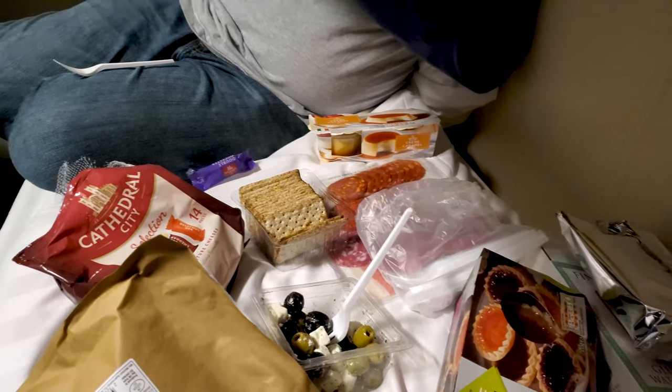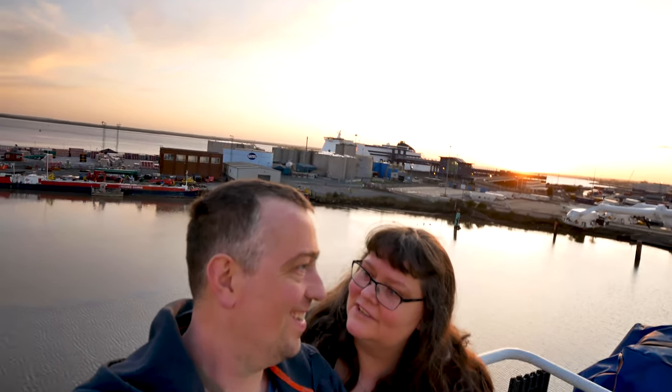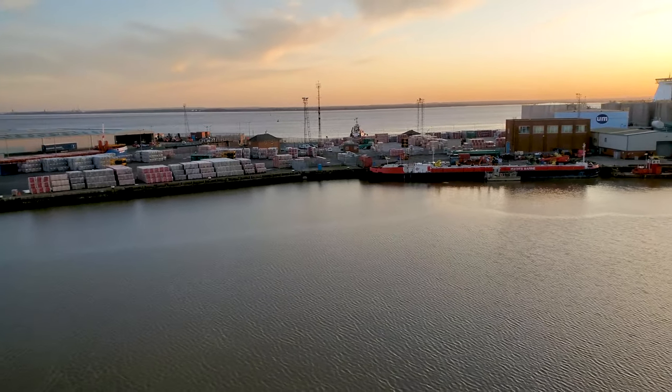We brought our own dinner aboard. There were a lot of bad reviews about the gluten-free options so I didn't want to risk it — either way, this was the smart move. It would have been 120 pounds for the two of us to eat in both directions, but it was only 15 pounds to go to the grocery store and buy our own dinner. We're crossing the English Channel and it's beautiful out here — you can see the sunset kind of behind us.